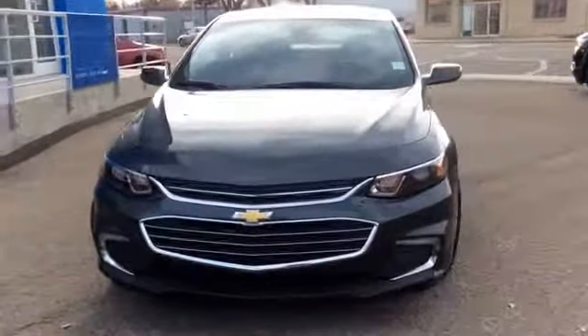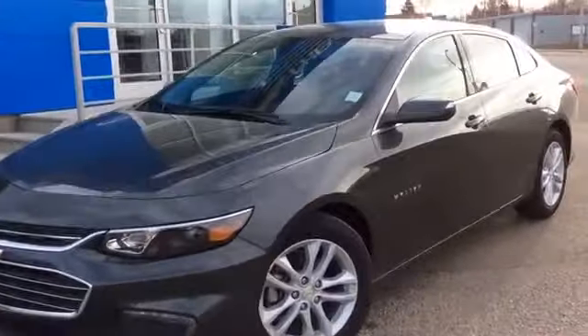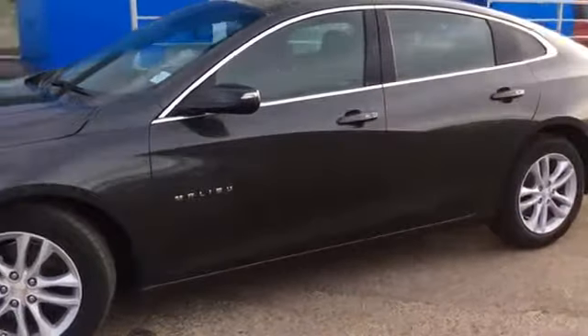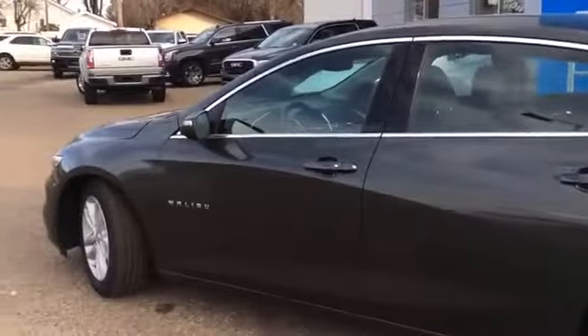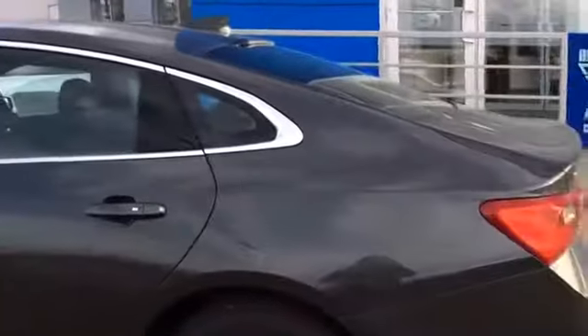It has the 1.5 liter turbo engine. It is a 4 cylinder. It has the 6 speed automatic transmission. A couple things to note: it does have remote start and keyless entry. It does have the heated body color mirrors with the integrated turn signals, and it does have rear vision camera as well.